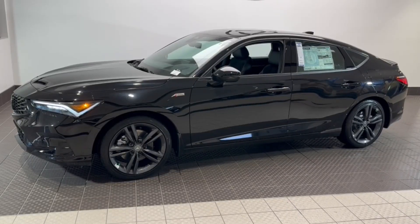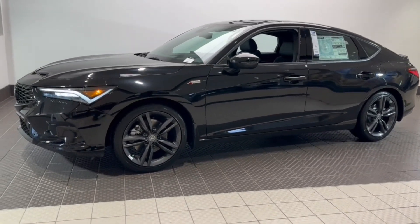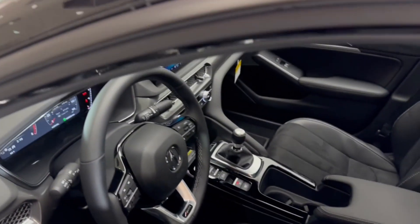Get acquainted with the 2025 Acura Integra. You'll be loving life in this premium feeling Acura Integra. Boldly stylish and super exciting to drive, it offers an ideal blend of performance, luxury, versatility and efficiency.